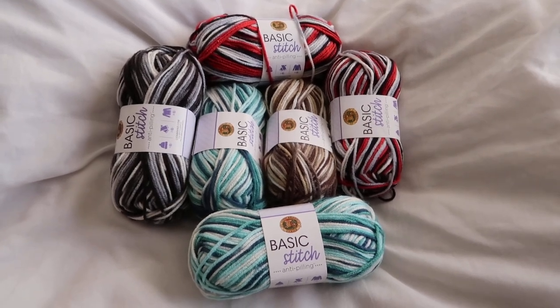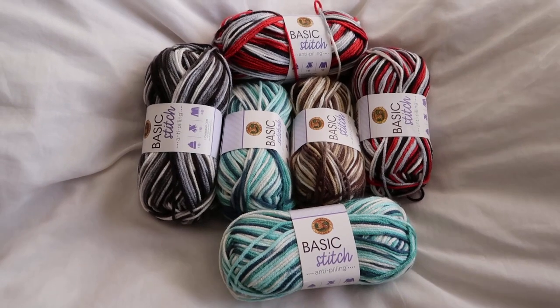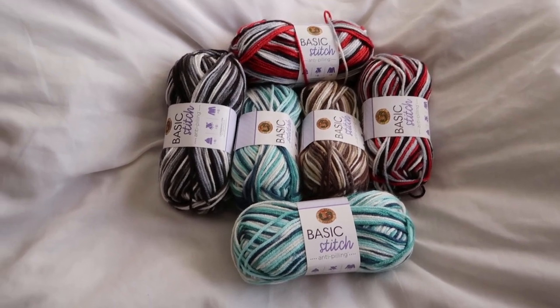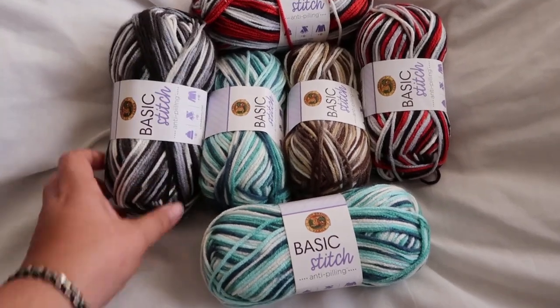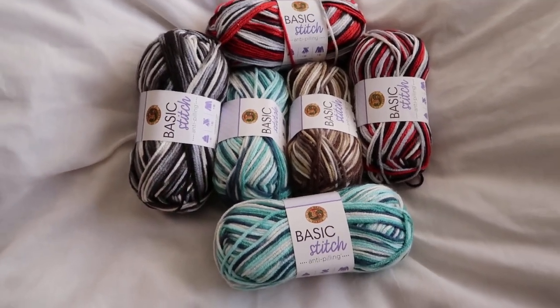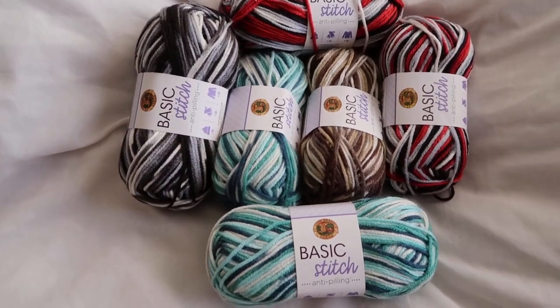Hey everyone, welcome to Dazzola Designs. Today this is just a super quick giveaway video. In this giveaway I am giving away six skeins of basic stitch yarn. That's six skeins.